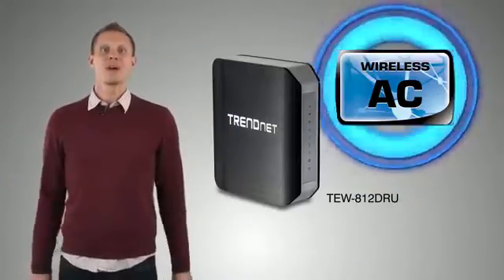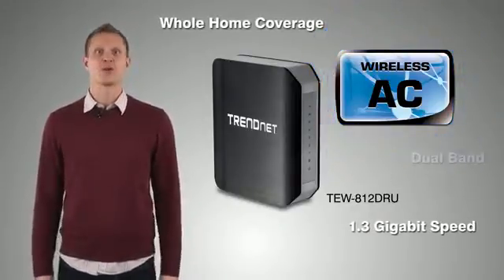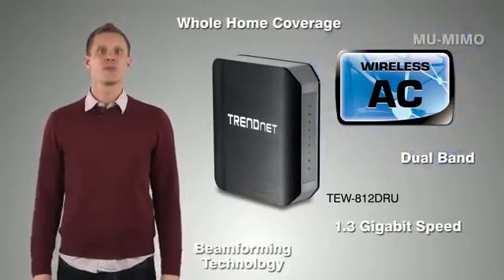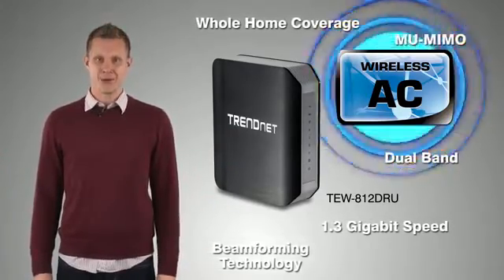To recap, wireless AC is lightning fast and offers whole home coverage. Dual-band wireless AC routers work with your everyday wireless devices, and wireless AC has new technology which further boosts performance. Build the highest performance network — build a TrendNet wireless AC network.